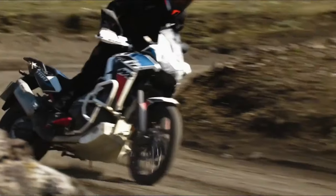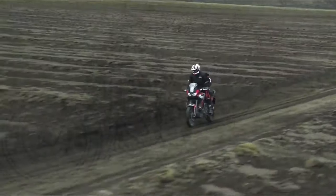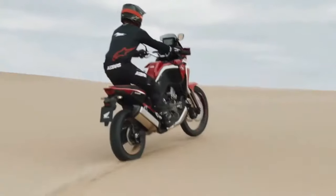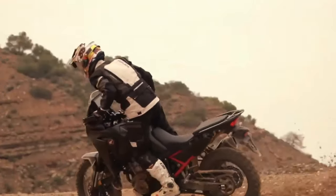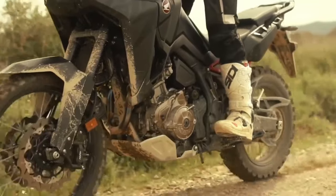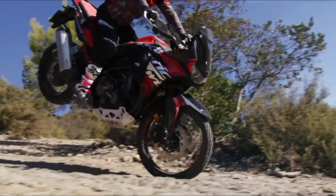The certification filings list a new engine code SD-13E for the manual Africa Twin Adventure Sports, codenamed CRF1100A4, and the DCT version codenamed CRF1100D4. Since the 2020 model year, when Honda changed from the previous 998cc engine to the current 1084cc displacement, the Africa Twin models were certified with engine code SD-080. The new engine will remain at the same 1084cc displacement.